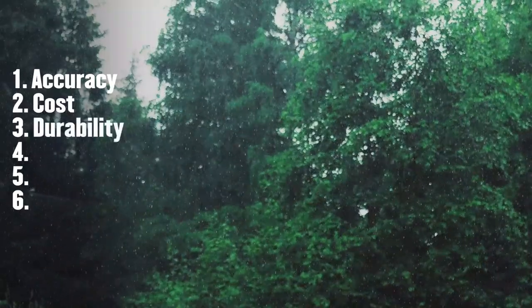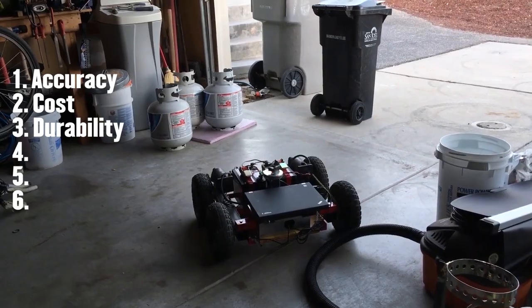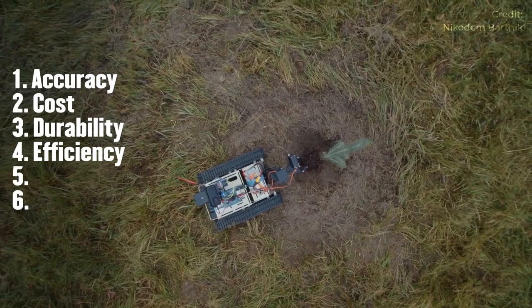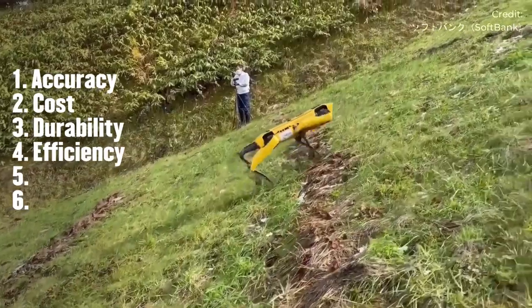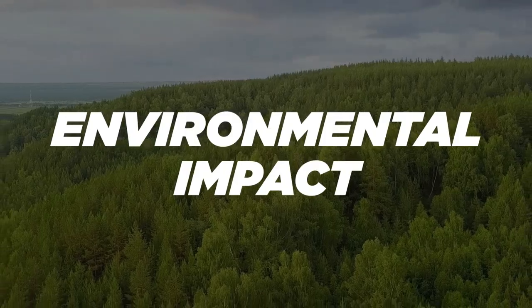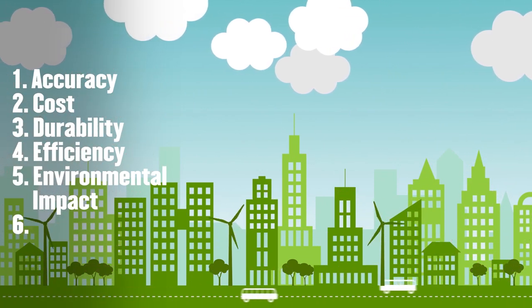Then there's durability: it needs to be able to withstand harsh conditions and be strong enough to navigate different terrains on its own. Then there's efficiency: the robot needs to be able to get the job done properly and effectively. The goal of robots planting trees is to have them be faster than a human could be — if it isn't faster than actually planting the trees ourselves, then it's not really worth it. And of course, there's environmental impact: the robot shouldn't have any harsh environmental impacts. We want a functional, eco-friendly robot.